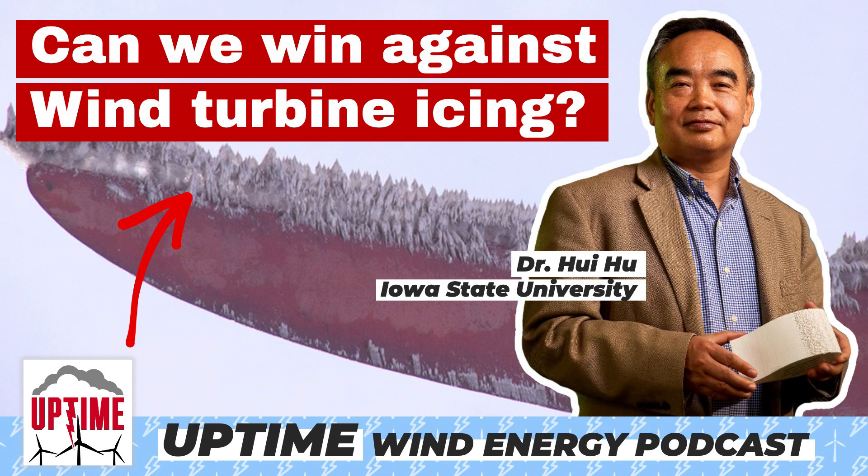Welcome back. I'm Dan Blewett, I'm Alan Hall, and I'm Rosemary Barnes. And this is the Uptime Podcast, bringing you the latest in wind energy tech, news, and policy.